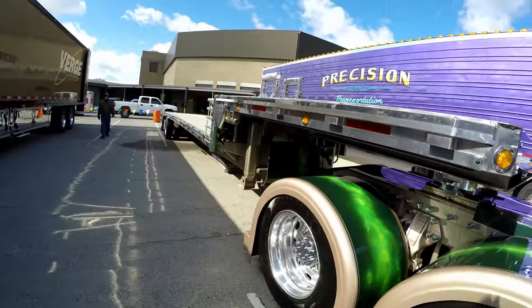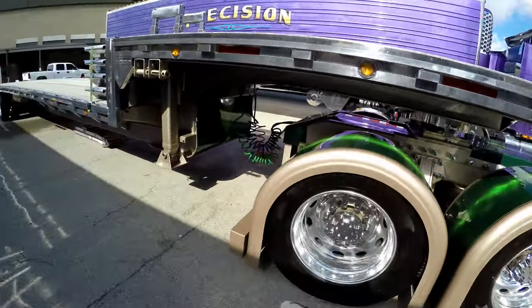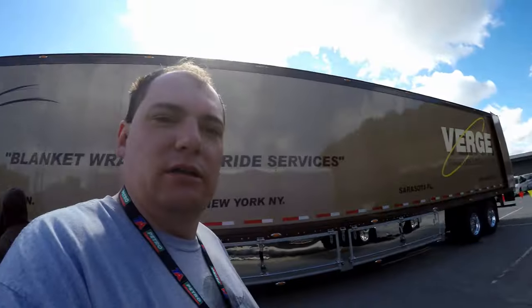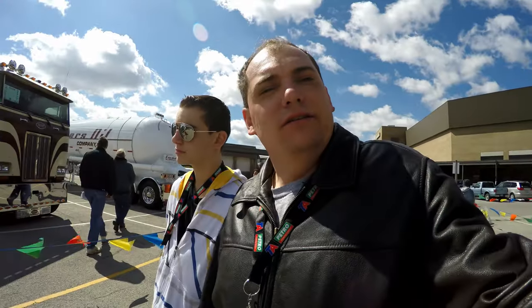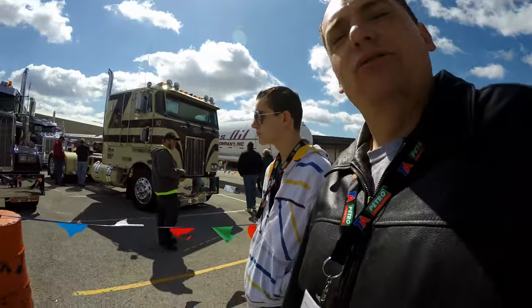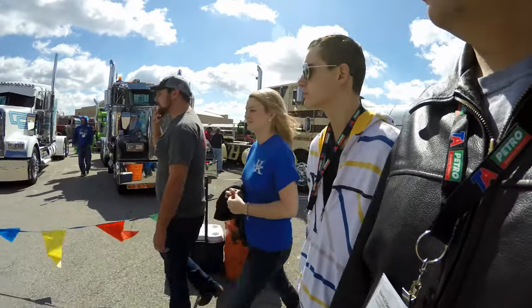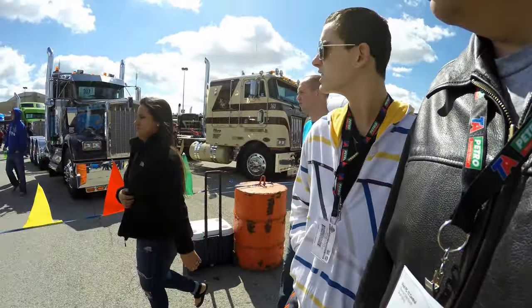Man, this is a flatbed that you have probably never seen before. That is just amazing how these guys detail their trucks. Alright guys and girls, that gets us into the real deal. Let's look at some of the finest trucks on the market.